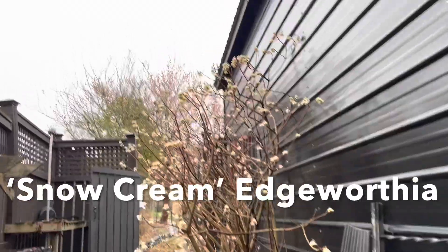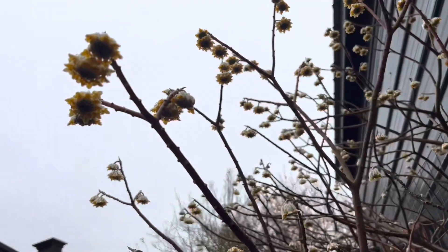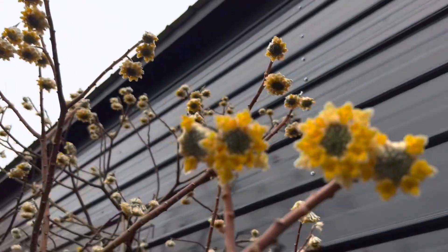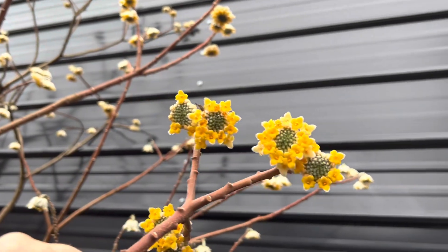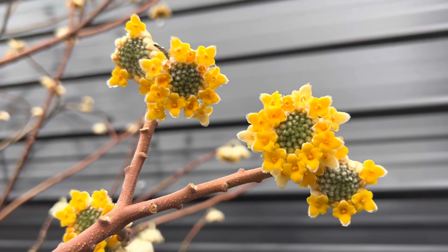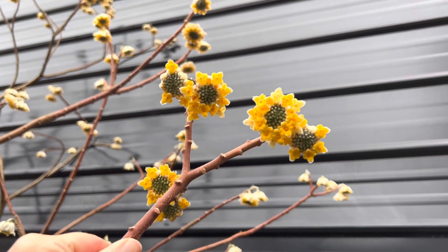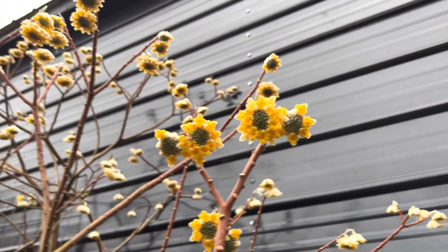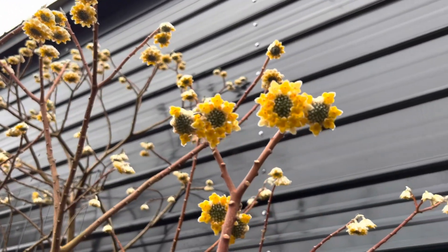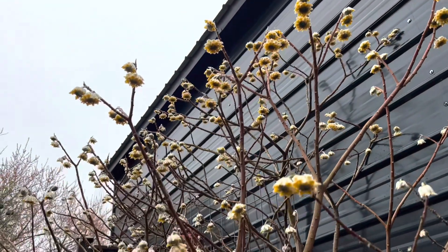I can't wait to have blue skies — just to be able to take photographs of this edgeworthia plant. I love when the blooms are open about halfway. All of those buds in the middle will continue to open, so this is really like the halfway stage. I'm definitely going to be harvesting some of these today to bring in to enjoy for indoor arrangements — so many flowers, it's so awesome.